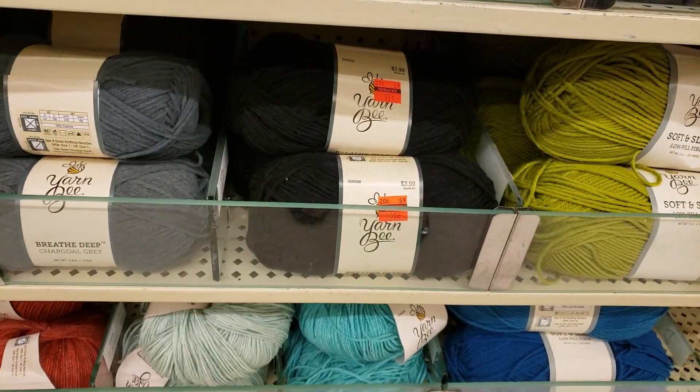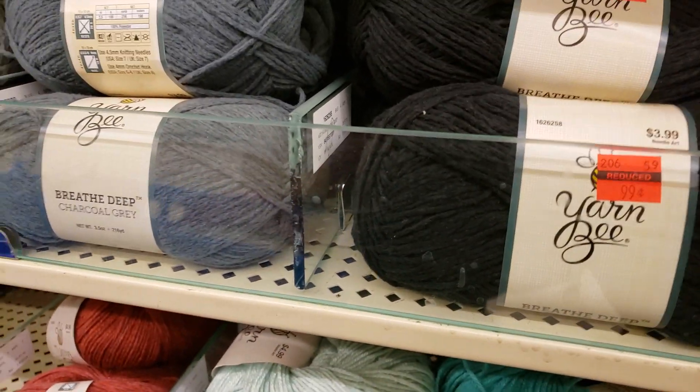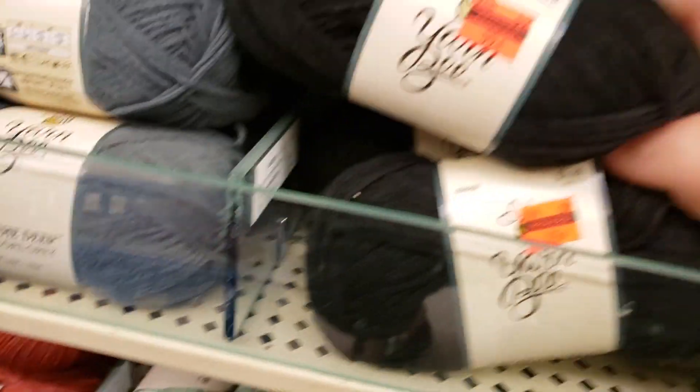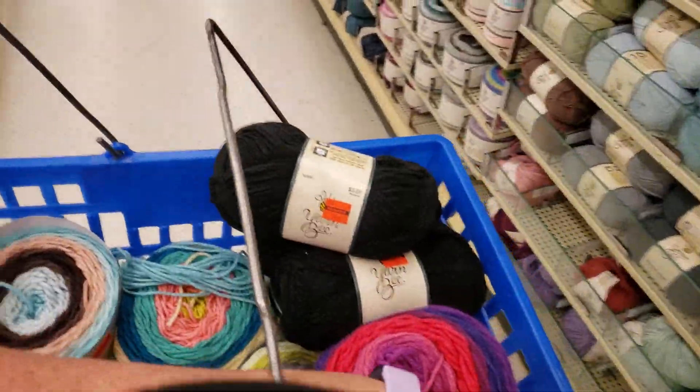Okay, here's some black yarn bee. But look at this — this feels awesome. It's 99 cents. There's only three of them. I'm getting them, because guess what? It still fits in my cart.